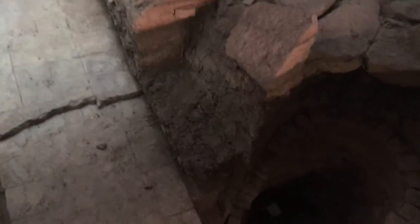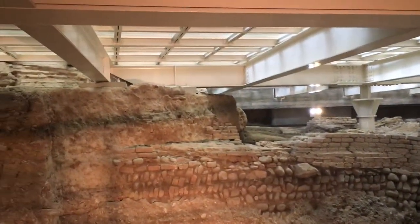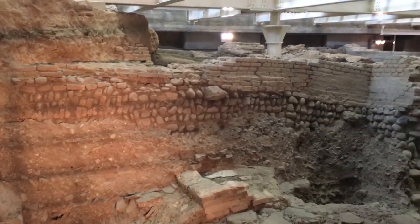You can see that — it's pretty cool. They just built the library with a glass floor, and for a donation you can come downstairs and see the ruins.